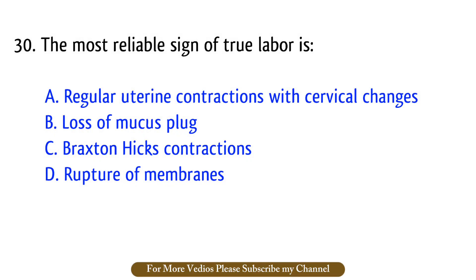Question number 30. The most reliable sign of true labor is? The right answer is option A: Regular uterine contractions with cervical changes.